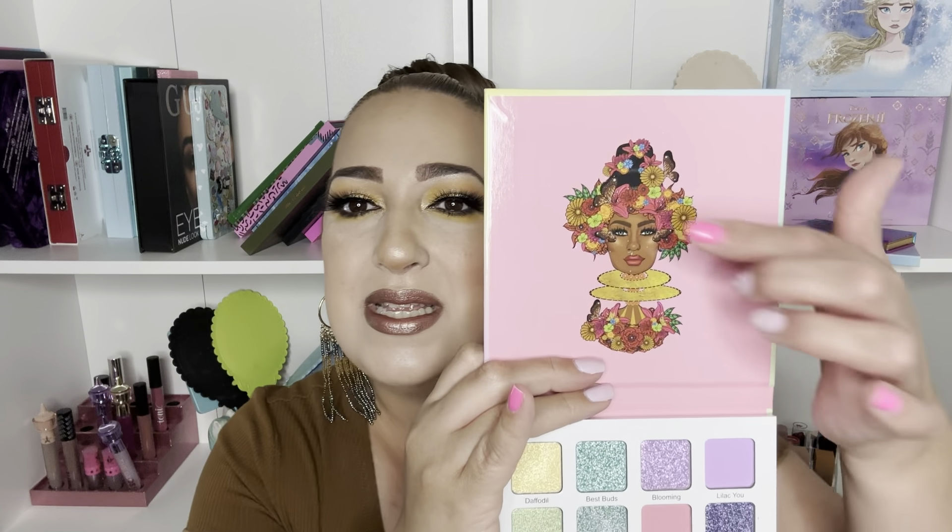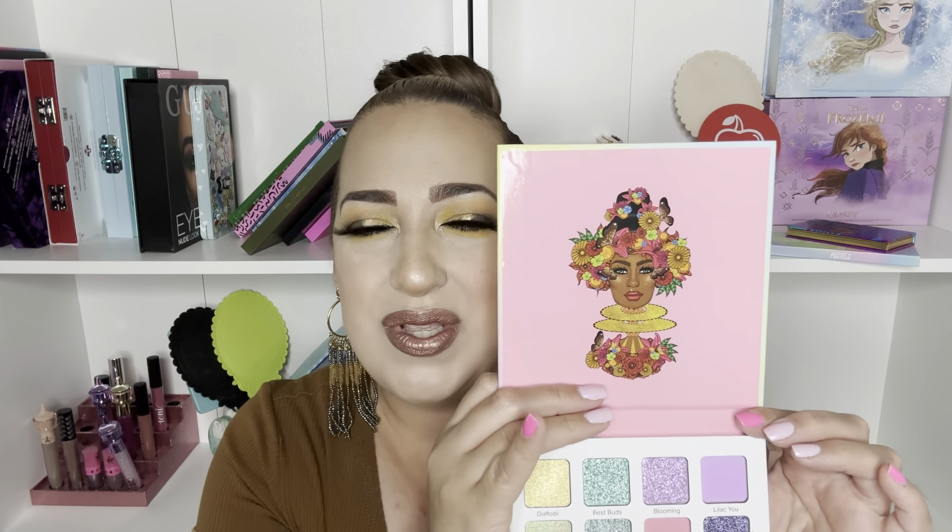Last but certainly not least are two 16-pan palettes. I fell in love with this one when I saw it — it's the Garden of Lluvias, mostly because they are pastel colors. Look at all those shimmery shades — they are to die for. I also have a video on this one linked in the description box. Look how pretty it is; the art features their traditional women with butterflies and flowers. I love the African culture. I'm Cuban, and we come from a mixture of Africa and Spain, and that created the beautiful people that is Cuba.